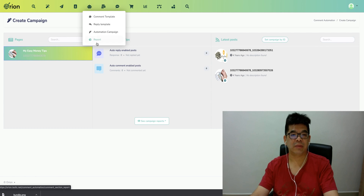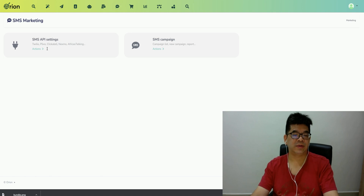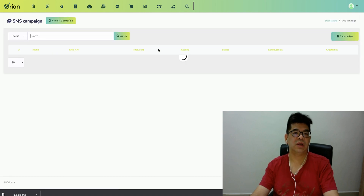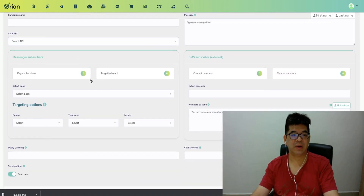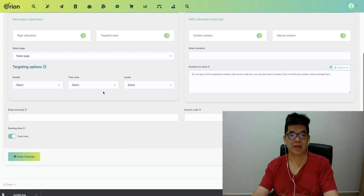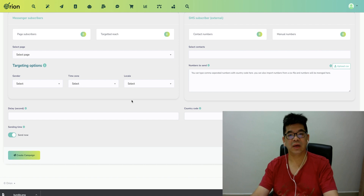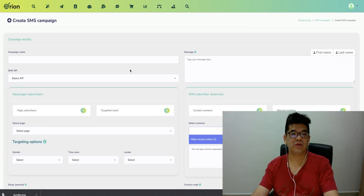There's another cool feature — SMS. You can actually send SMS from this single dashboard. You can set up your own SMS campaign, create a campaign here with campaign API, best subscriber, target features — all can be set inside here. Country code, delay, send now — and you can send the SMS. The contacts are based on where you maintain the contact list.